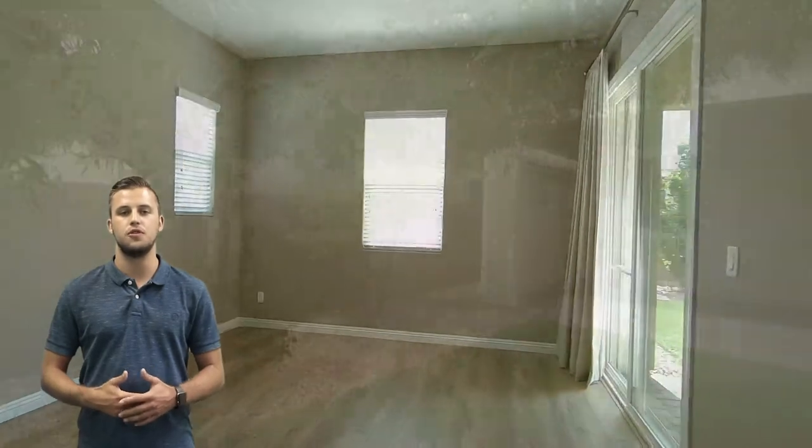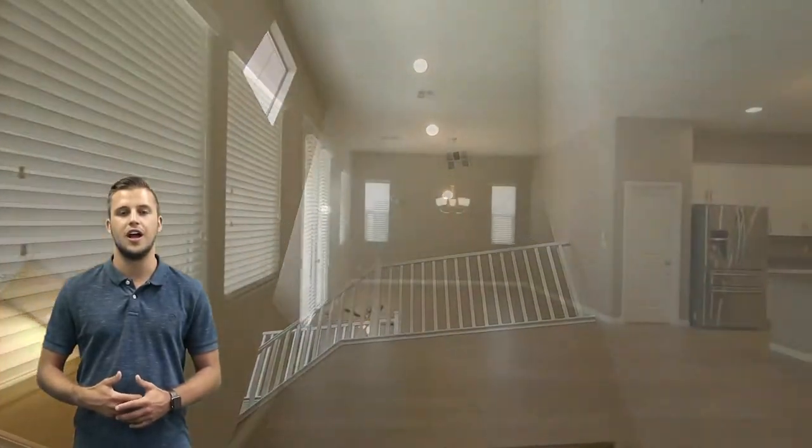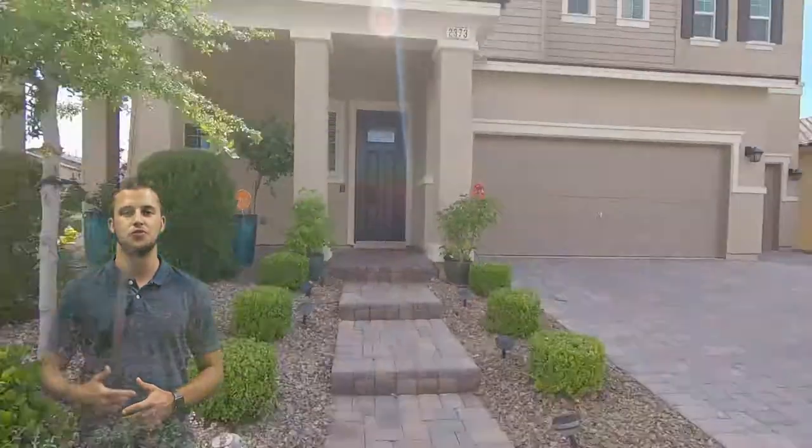To learn more about this beautiful home and receive an extraordinary real estate experience, click the link below or give us a call at 702-930-9551. Thank you, and you guys have a great day.